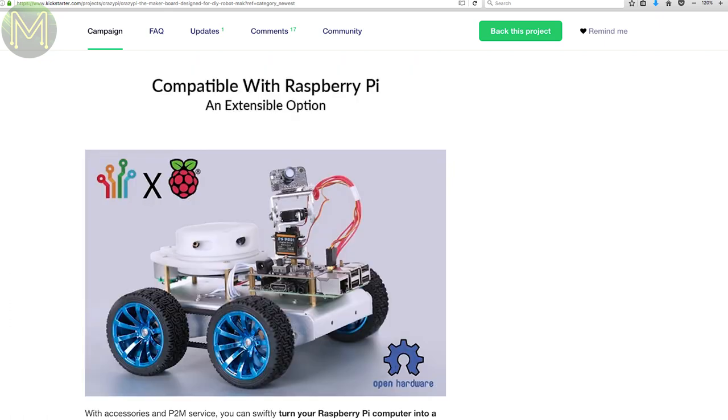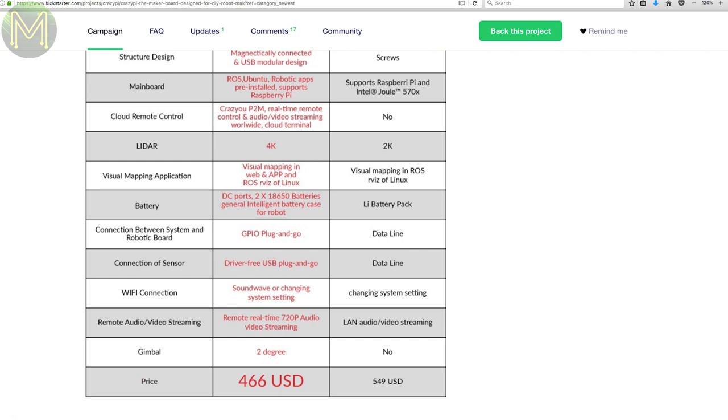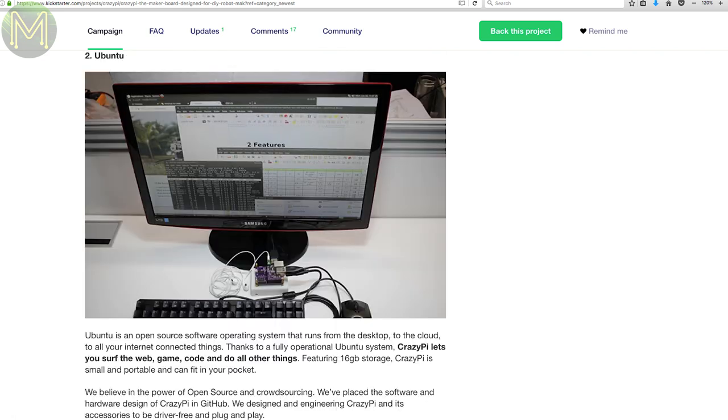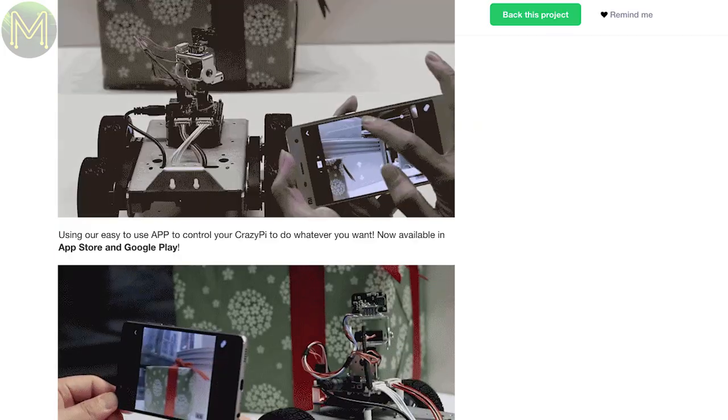The CrazyPi advanced kit contains chassis, wheels, 4G LTE, 4K samples per second LiDAR, 18650 battery housing and 2-axis camera mount allowing 720p video streaming for around US$466. It comes with Ubuntu and ROS pre-installed. You can either run this board as a plain SBC or as a robotics platform supporting SLAM and object tracking.